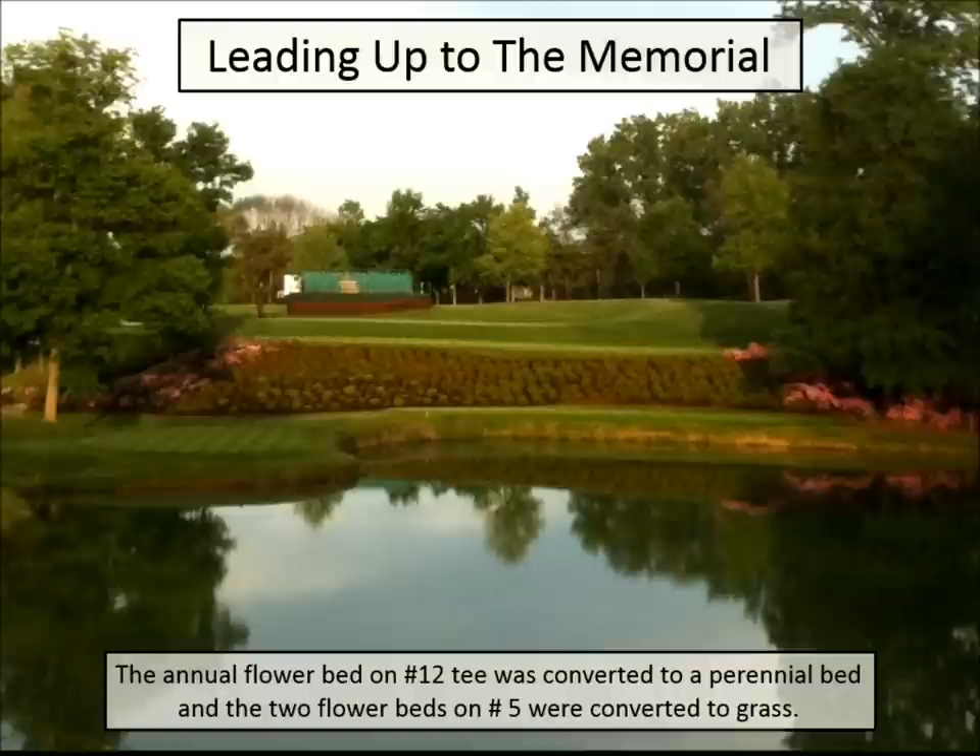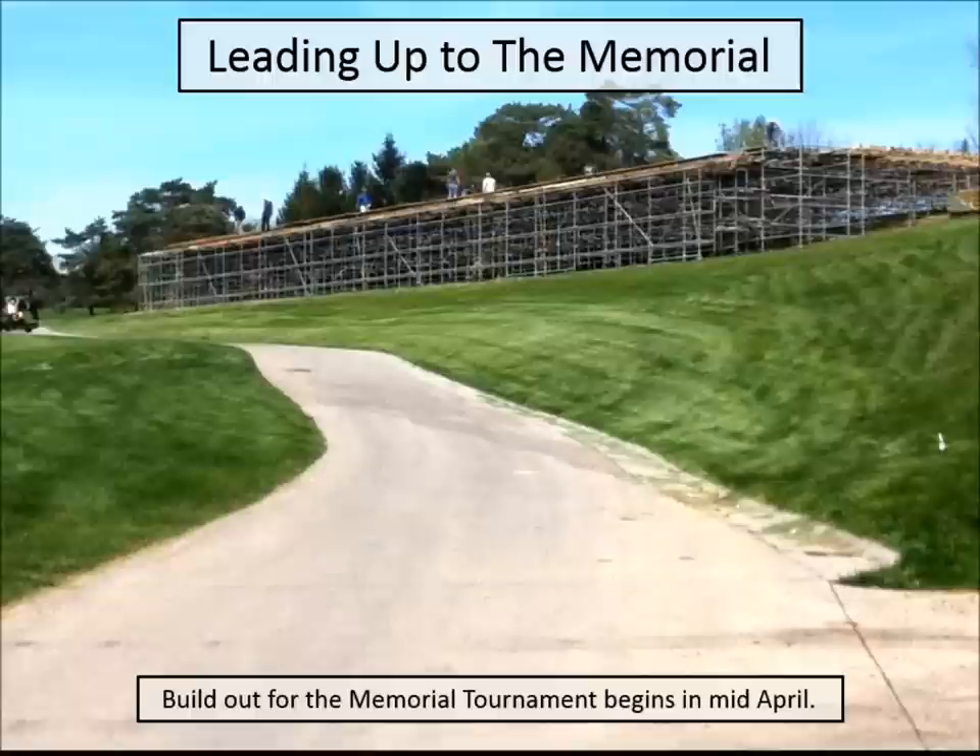Another theme was getting away from annual beds on the golf course. Every bed was changed from an annual theme to a perennial theme, and this was all happening at the same time. On number 12 I think we planted about twenty thousand dollars worth of azaleas and rhododendrons. The horticulture staff was really spread thin — we were lucky to have some guys who went through Ohio State's landscape architecture program and actually helped us out with this aspect.